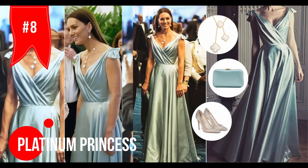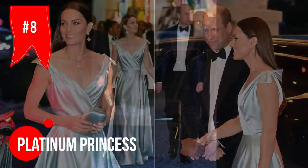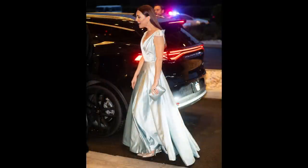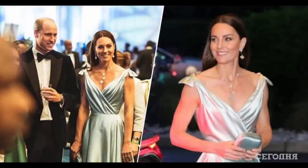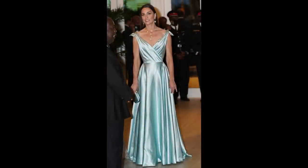Kate's outfit for a reception in the Bahamas during the 2022 Platinum Jubilee Tour was fire — people couldn't stop talking about it. The gown was absolutely exquisite, designed by Philippa Lepley, who's a genius when it comes to couture wedding dresses and evening wear. Definitely one of the best looks of the tour.